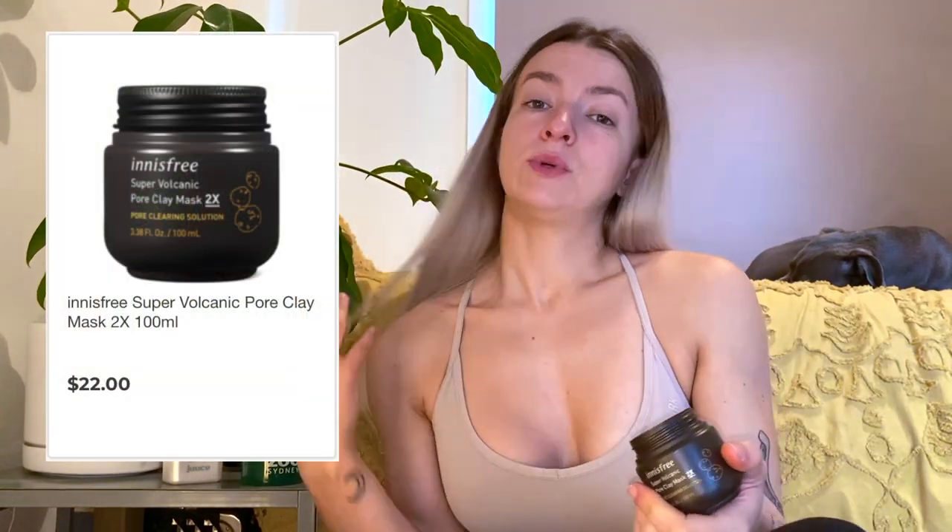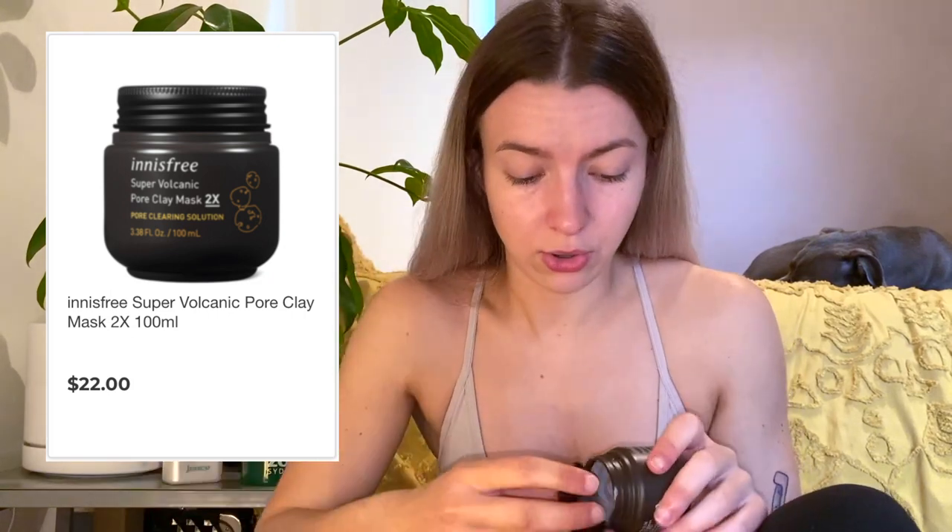Next we have this little thing — it's a clay mask. The brand is Innisfree. I've never tried this brand before. This is the Super Volcanic Pore Clay Mask — times two pore clearing solution in 100ml. There was a regular one and a times-two version, and I got the times-two because obviously it's going to do more, right? It doesn't actually make sense, but it made sense in my mind when I bought it.